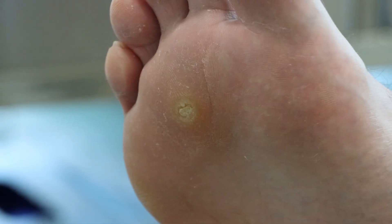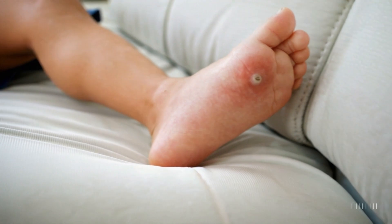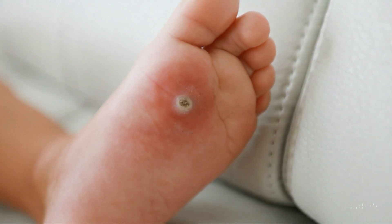One of the telltale signs of a plantar wart is its rough texture and tiny black dots in the center. These dots are actually small blood vessels that have grown into the wart.